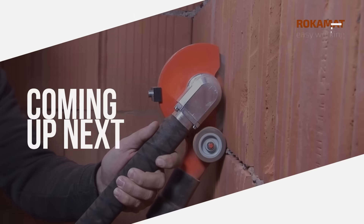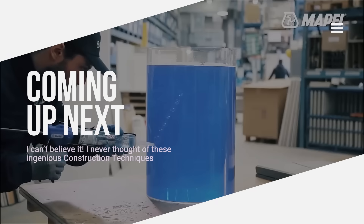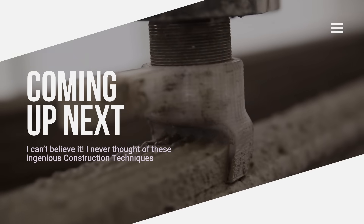Perfect materials, durable solutions, mind-blowing techniques. In this video you'll see some of the ingenious techniques of the modern construction world.